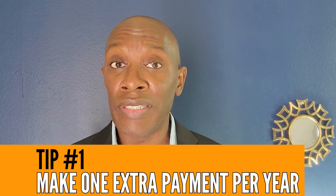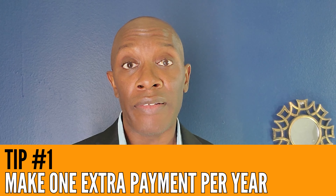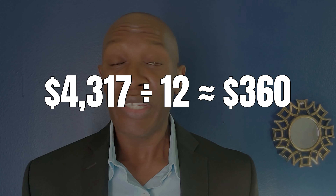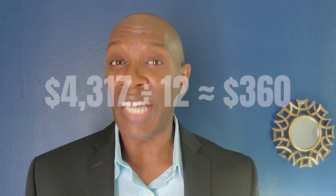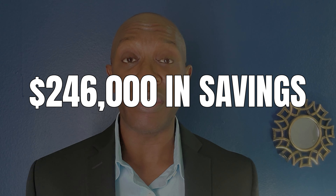So let's figure out a way to flip the script. Tip number one: pay one additional mortgage payment per year. I don't advise paying a lump sum of $4,300 all at once unless you have it. Instead, divide that by twelve — you're looking at about $360 extra per month. If you do that, you're going to knock off about six years and eight months, and it's going to save you a whopping $246,000. A quarter of a million dollars — that's a nice chunk of change to keep in your pocket.